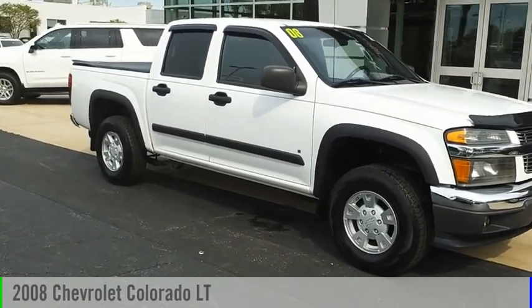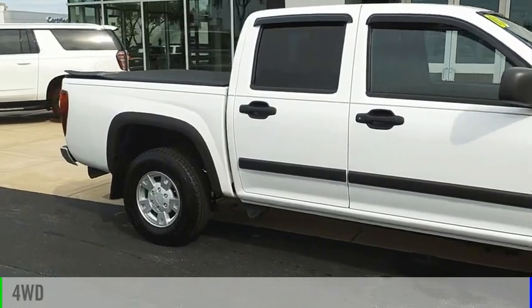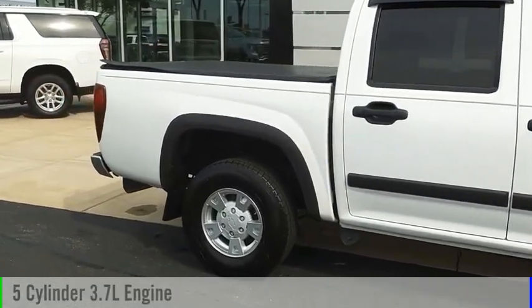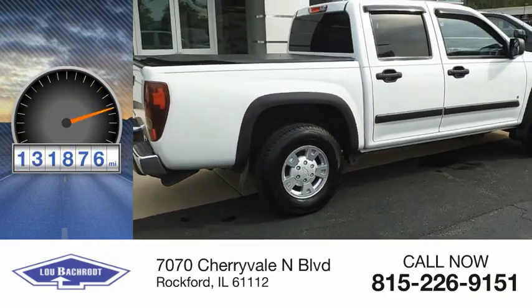We are pleased to show you the 2008 Colorado. This vehicle is powered by a four-wheel drive, five-cylinder, 3.7-liter engine. This vehicle has less than 135,000 miles.